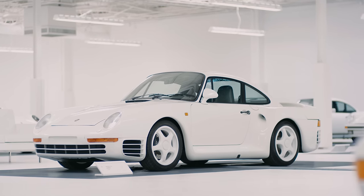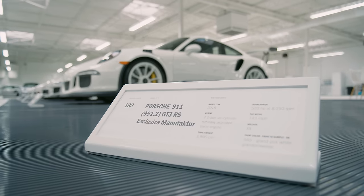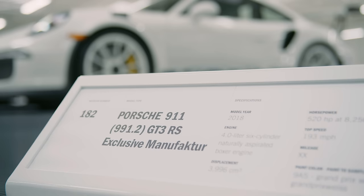What's next for the White Collection? We're always looking for any Porsche that's white and low mileage — whether that's a used car we need to add to the collection or anything that Porsche is turning out today. We're on the hunt.